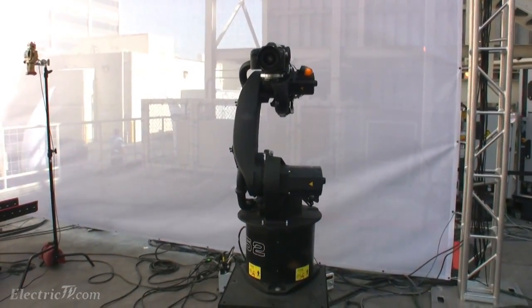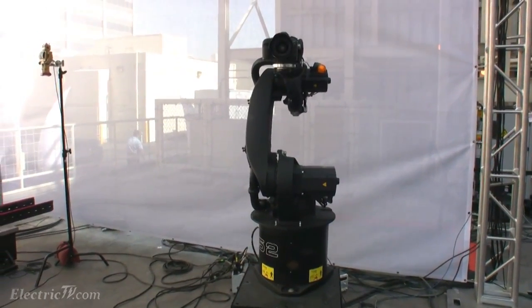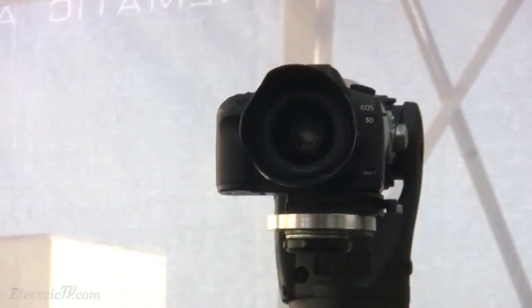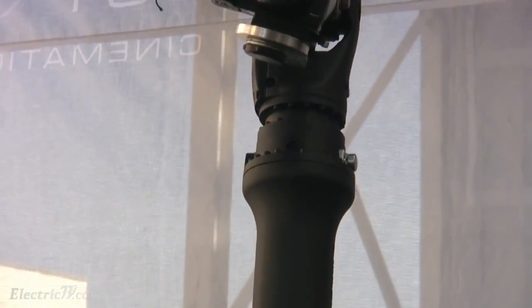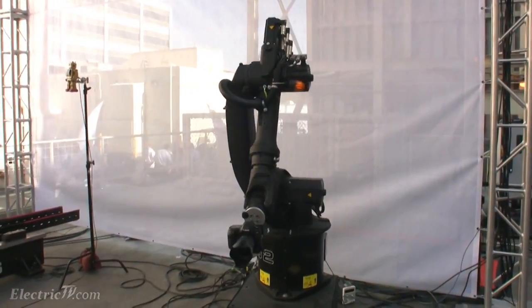We have several sizes of robots and many different configurations — some on track, some non-track, different payloads. It's everything from six kilograms up to 500 kilograms. And the little one in the back is a six kilogram robot. We use that primarily to do tabletop cinematography or stop motion.